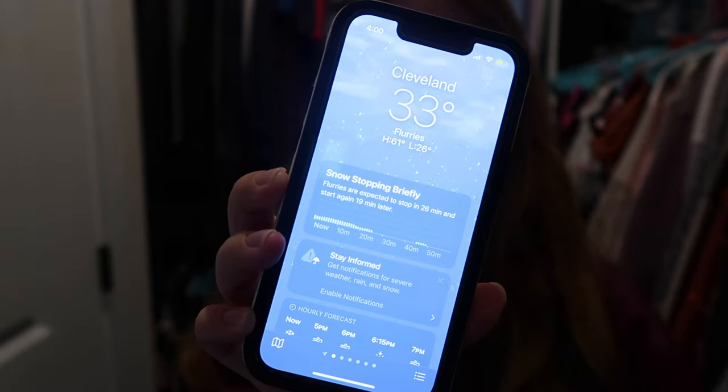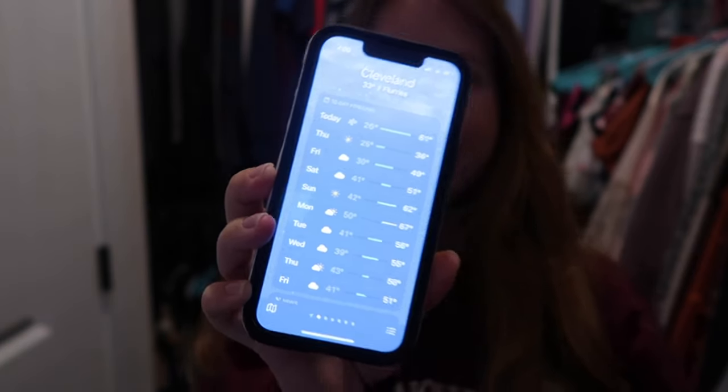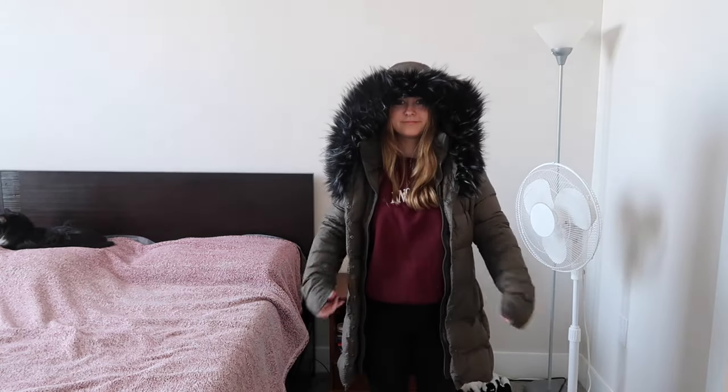The first thing I do before I start packing is check the weather so I have an idea of what clothing I need to pack. Obviously in March, Ohio is going to be a lot colder than Florida where I live, but I need to know how cold. It's 33 and snowing right now, but when I'm there it's not gonna be that bad. I'll be there Tuesday through Thursday and it looks like temperatures should be in the 40s to 60s. That's actually great — I was expecting it to be worse. If it were 30s and snowing, I'd probably need to bring my really big winter coat, which definitely would not fit in my backpack.